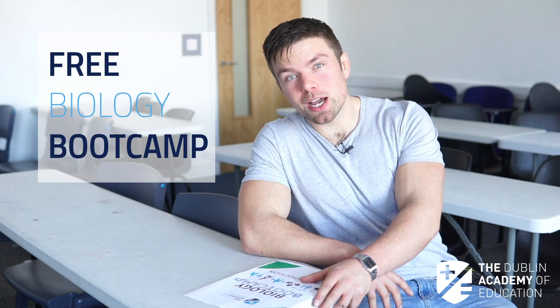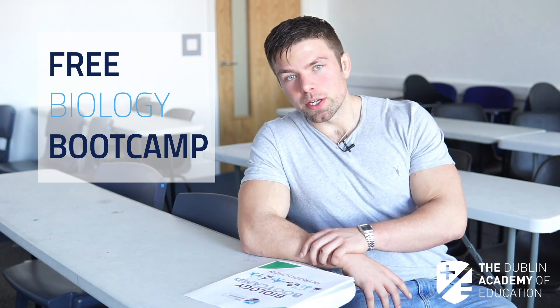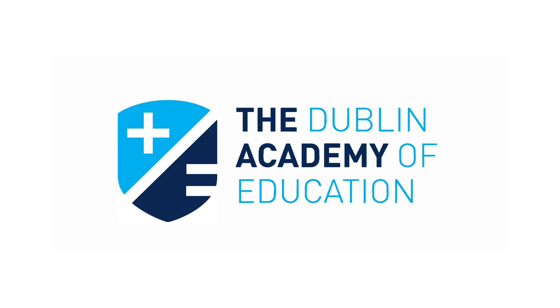Extremely excited to bring to you this completely free biology bootcamp that we are launching at the Dublin Academy of Education. We are going to take massive advantage of the way the marks are allocated in biology. Not a lot of students know how important experiments actually are, but also they don't understand how easy it is on the day of your exam to get the marks.